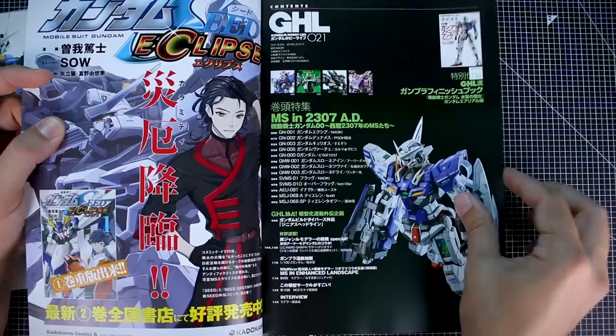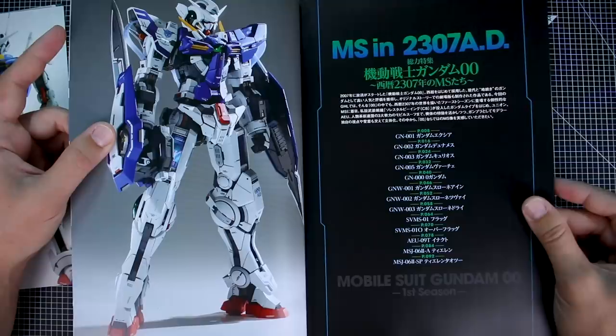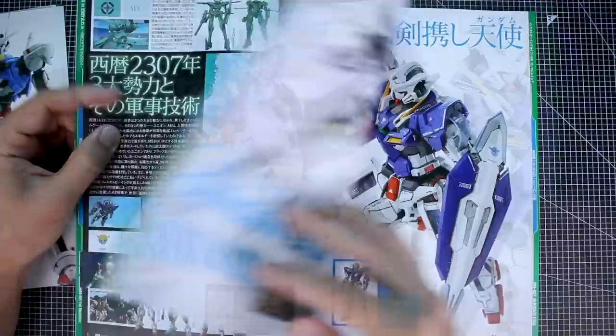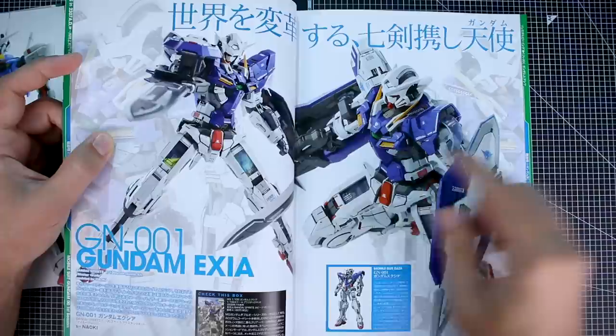Now we can get back to the book. There's a little advertisement for Gundam Seed Eclipse and the table of contents. Starting off with the Exia, of course, which is featured on the front — and this one is by Naoki. There's an introduction here at the start, kind of the backstory of Gundam 00 with a little intro to the different factions and a brief summary of what the story was about.